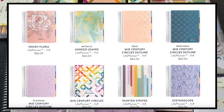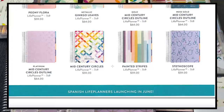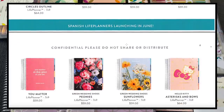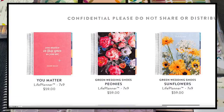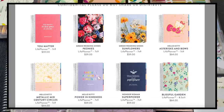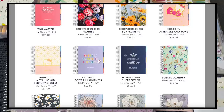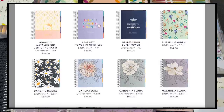There will be a slight price increase if you have a metallic foiled cover — non-metallic ones are $59 and metallic ones are $64. Here are all the new 7x9 covers: some we've seen before like the mid-century circles from the teacher planner, a new quote cover that says 'You matter in this space as you are,' some more florals, a new Hello Kitty one, and a 'Teaching is my superpower' cover from the teacher launch.